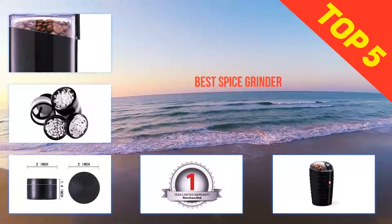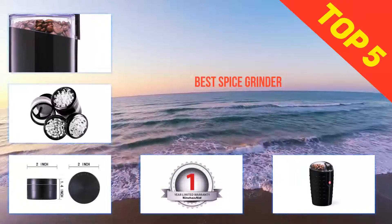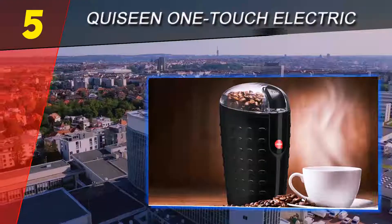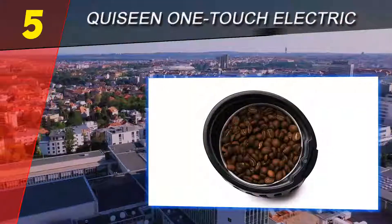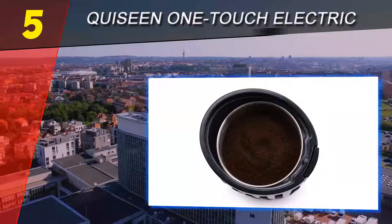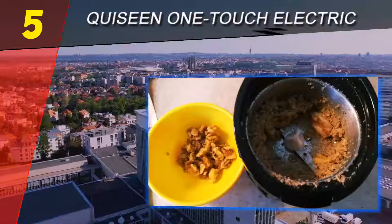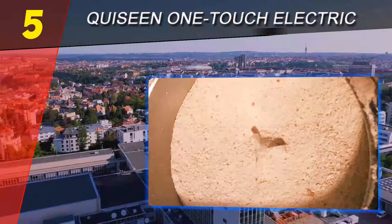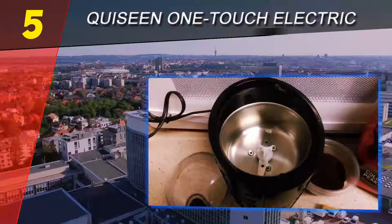Here we present the top five best spice grinders. Starting at number five: the Cuisine One Touch Electric Grinder. Electric grinders are powerful accessories that work well in homes, hotels, and restaurants. They are easy to use and have multifunctional designs that help people grind coffee and spices. The Cuisine One Touch grinder is a multifunctional accessory you can use to grind coffee, nuts, and herbs easily.